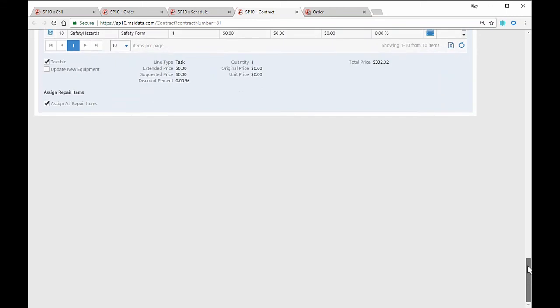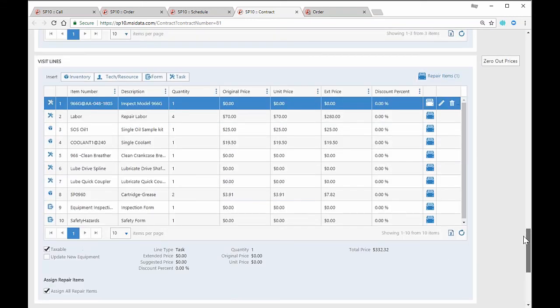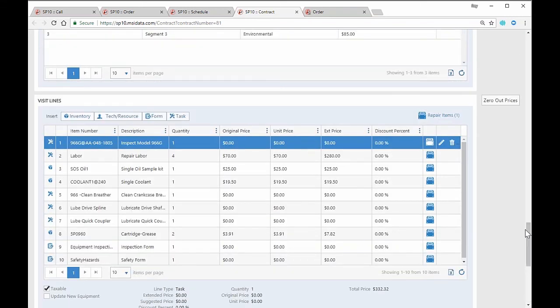This is really a nice capability if you do any type of preventive maintenance — very robust capabilities that save you time by creating the work order automatically. You don't have to go to Excel to figure out the maintenance interval. This one was a meter-based contract, but it could also be date-based — for example, four times a year we'll come out and service your site or equipment.